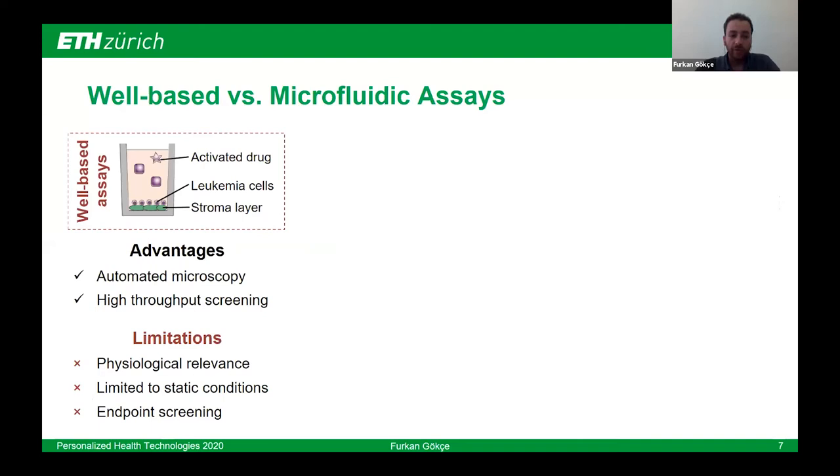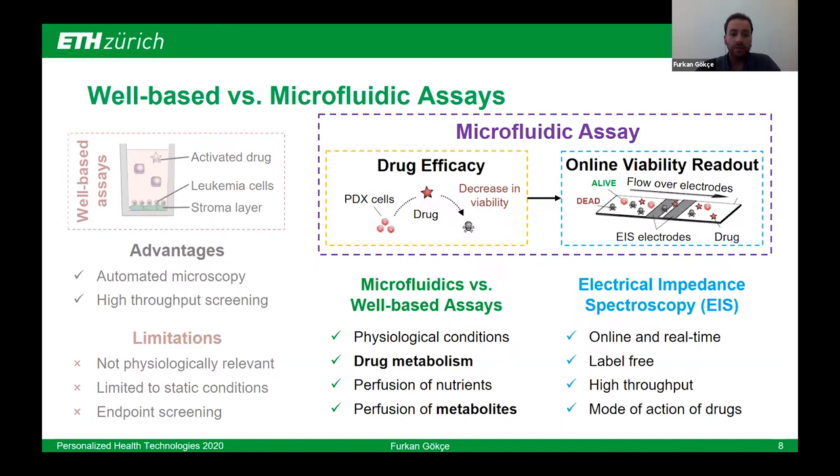Their well-based protocols are promising for personalized chemotherapy with the aid of automated and high-throughput screening, but are limited by physiological conditions. Flow conditions are limited to static, and they are limited to endpoint screening. Thanks to advances in microfluidics, we can take their approach and enhance it by including physiological conditions such as drug metabolism, provision of nutrients, and metabolites from drug metabolism-activated drugs. Also, when requirements are met, we can use online viability tools like electrical impedance spectroscopy for label-free and high-throughput reading of cell viability to assess, for instance, the mode of action of drugs — also a topic of my PhD study, but not the focus today.